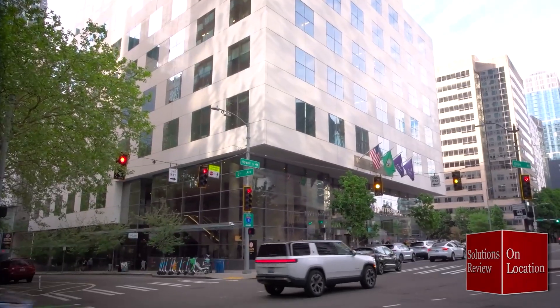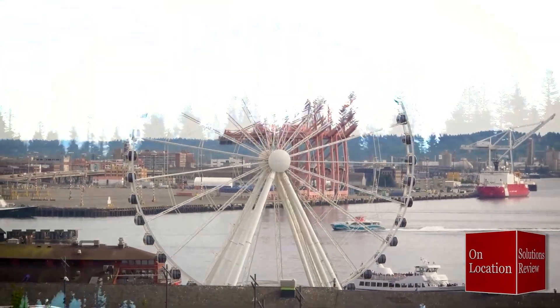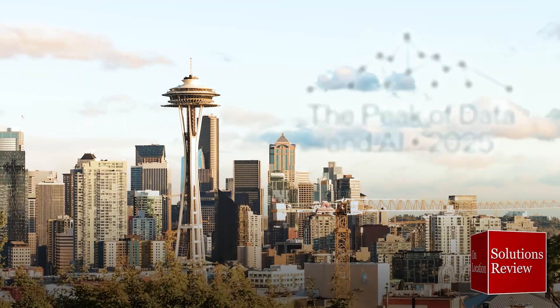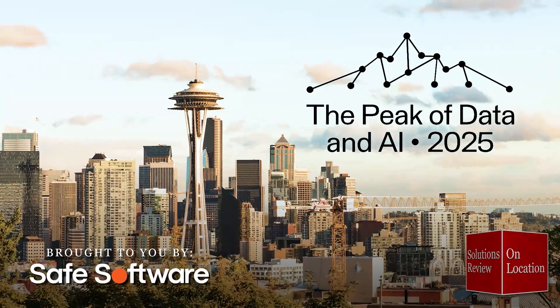Broadcasting from the Hyatt Regency in Seattle, Washington, Solutions Review is on location at the FME User Conference 2025, the peak of data and AI, brought to you by Safe Software. Doug Atkinson and we are back with Patrick Cheng, GIS Analyst at Plains Midstream.